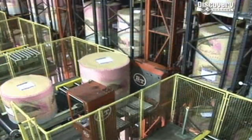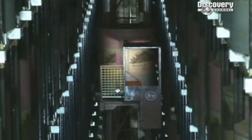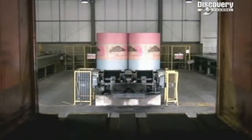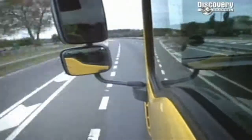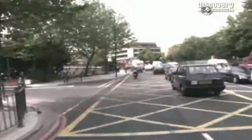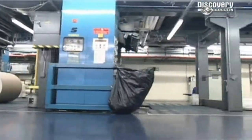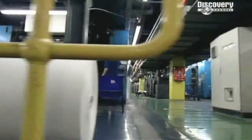Shipping the finished reels of newsprint out is as big a job as shipping the waste paper in. The plain paper reels are about to get turned into tomorrow's news. News International is one of Britain's biggest printing operations — it produces four titles and up to 31 million newspapers and magazines a week.